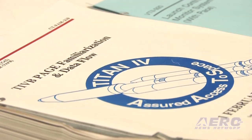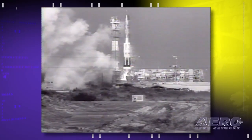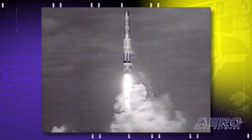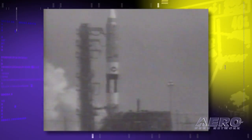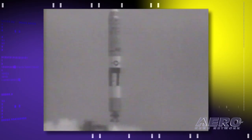Tell us about the Titan program. I know it ended in 2005, but when did it start? The Titan-1 was the original Titan, and that was one of the first liquid-fueled intercontinental ballistic missiles. That one didn't have a very successful launch rate — it wasn't man-rated, where you could actually certify it to put a human in front of it. So the Titan-2 came along, and that was actually used to launch the Geminis back in the mid-60s, the two-man capsules.